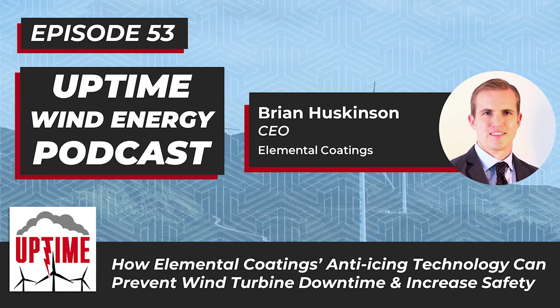Welcome back. I'm Alan Hall, I'm Dan Blew it, and this is the Uptime Podcast, where we talk about wind energy engineering, lightning protection, and ways to keep your wind turbines running. Welcome back to the Uptime Podcast. I'm your co-host Dan Blew it, joined here by my other co-host — well, your host — Alan. How are you?